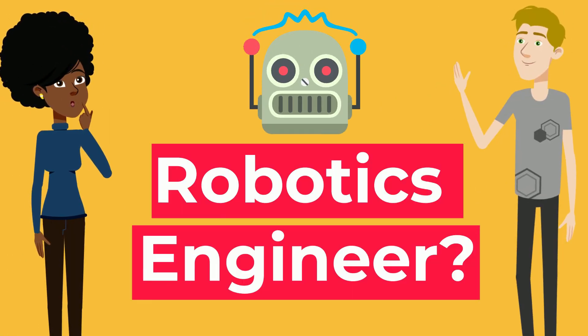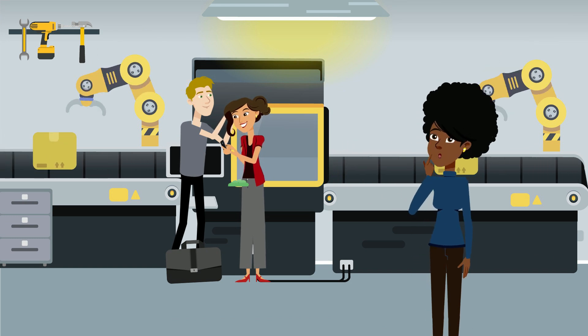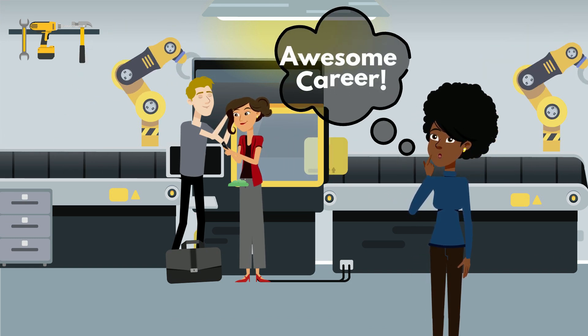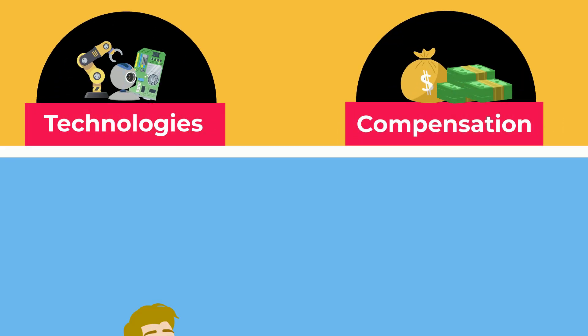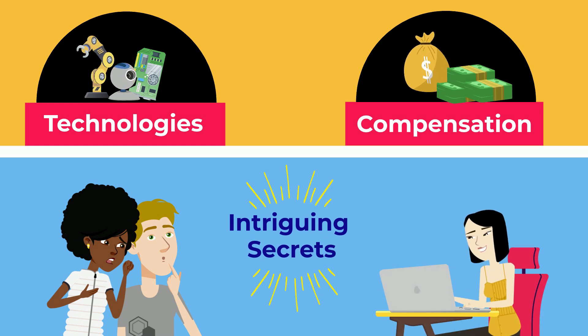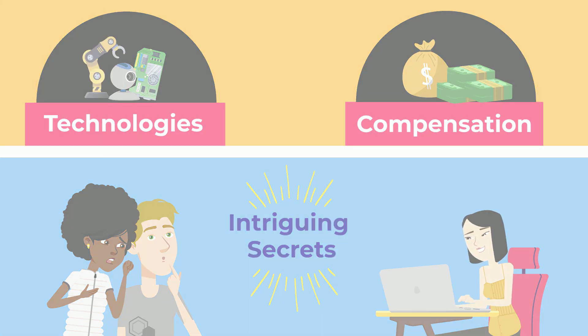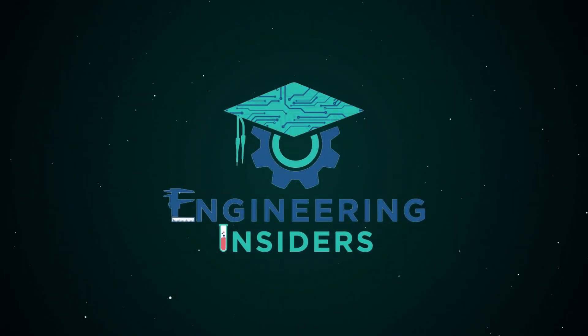So you want to be a robotics engineer? After all, crafting intelligent machines to benefit humanity in ways we can't even imagine is a pretty awesome career. Let's unravel the mysteries of robotics engineering and explore this dynamic field. We'll look at the technologies that they use, their sizable compensation, the subtle secrets that make it so intriguing, and much more. It's time to discover what it means to be a robotics engineer and give it to you straight. This is the reality of robotics engineering.